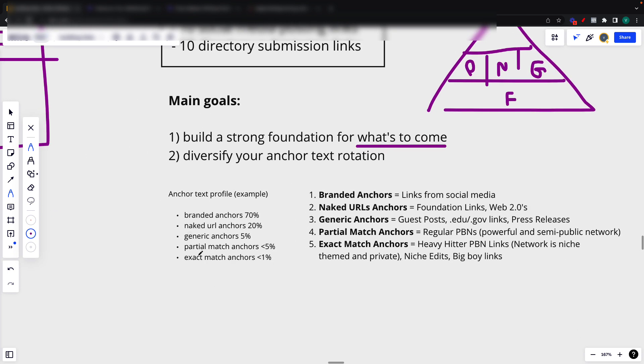Basically what I do is follow this — not exactly, but to some extent. Ideally you want 70% of branded anchors, 20% of naked URL anchors, 5% of generic anchors, less than 5% of partial match anchors, and less than 1% of exact match anchors. Since on PBNs, niche edits, and guest posts you'll be using generic, partial, and exact — because these are the most powerful anchors — you use them on the most powerful links. You use branded and naked URL anchors on the less powerful foundation links, because there's no point spending your credit of good anchors on the weakest links.